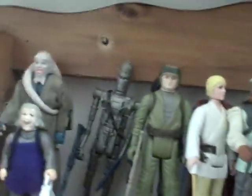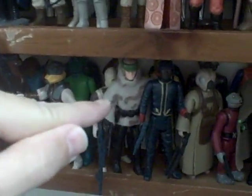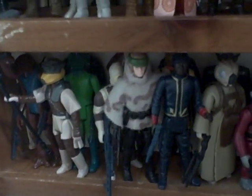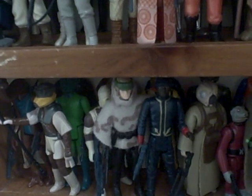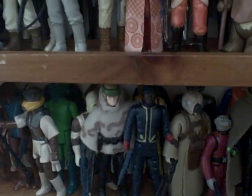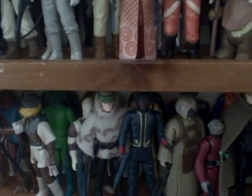Concerning these figures loose-wise, the most valuable one arguably is the Endor Luke with the Battle Poncho on — pretty much the most difficult one to get loose. It's one of the Last 17 figures. Another one that's pretty hard to get would be the Han Solo in Carbonite figure. The Last 17s are pretty much the hardest ones to get, and this is one of them, so I'm pretty glad to have that one.